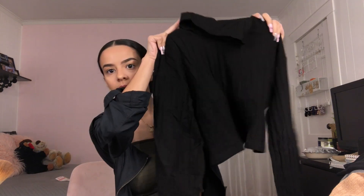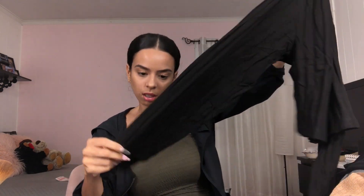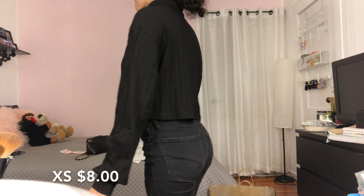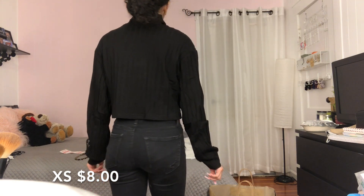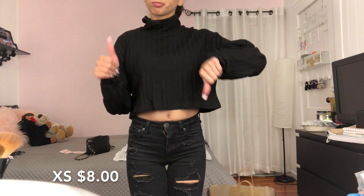I don't really like turtlenecks, but I thought maybe I'll try for a change, so I got this little cropped turtleneck with lines on it. The model had a gold chain with it and it looked really cute. Yeah, this is cute.